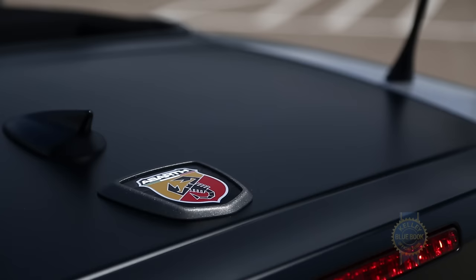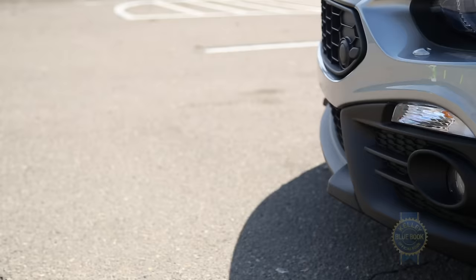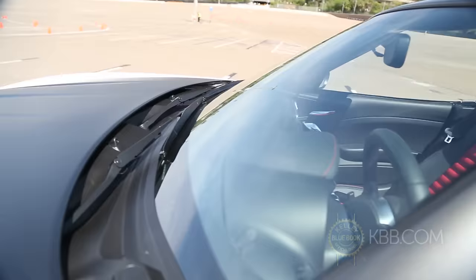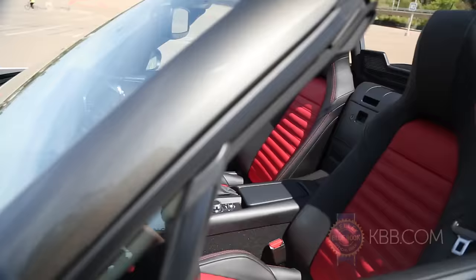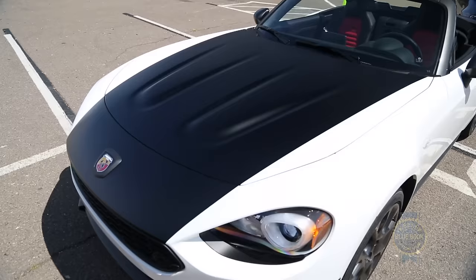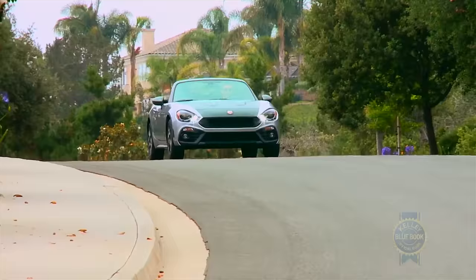Despite being the raciest Spyder, the Abarth is only four horsepower stronger than lesser trims, but it does include a sport suspension, a limited-slip differential, a charmingly aggressive exterior, and the option to add Recaro seats, more capable Brembo brakes, and if you've got a spare $1,995, a sweet black hood and trunk treatment. It's also got a sport mode with recalibrated engine, steering, and stability control tuning for elevated levels of sportiness.